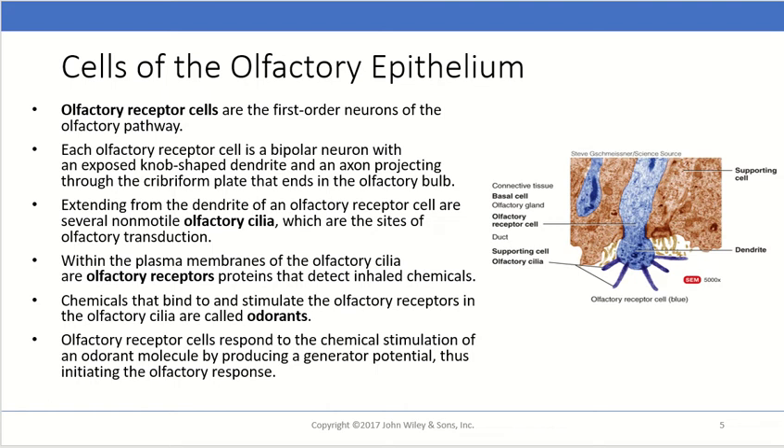Extending from the dendrites of an olfactory receptor cell are several non-motile olfactory cilia, which are the site of olfactory transduction. Within the plasma membrane of the olfactory cilia are olfactory receptor proteins that detect inhaled chemicals. Chemicals that bind to and stimulate these olfactory receptors are called odorants — chemicals that are aerosolized and floating around. Olfactory receptor cells respond to chemical stimulation of an odorant molecule by producing a generator potential, initiating the olfactory response.